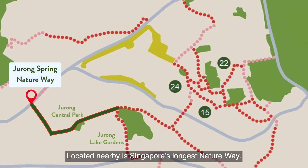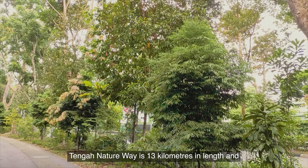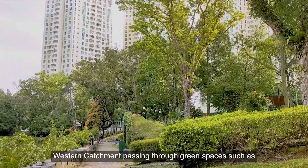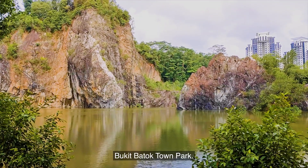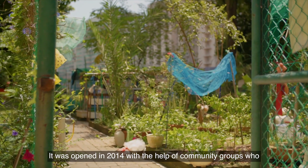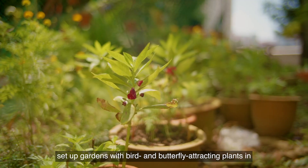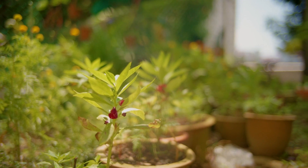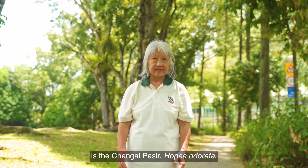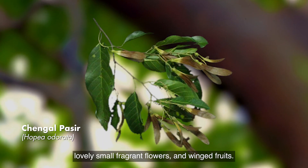Located nearby is Singapore's longest nature way — Tengah Nature Way. Tengah Nature Way is 13 kilometres in length and connects the Central Catchment Nature Reserve with the Western Catchment, passing through green spaces such as Bukit Batok Town Park. It was opened in 2014 with the help of community groups who set up gardens with bird and butterfly-attracting plants in the vicinity of Tengah Nature Way. A canopy tree you can find here is the Tengah Pasir, Hopea odorata. It has a straight trunk, short buttresses, lovely small fragrant flowers, and winged fruits.